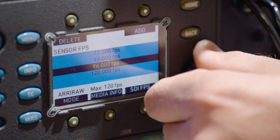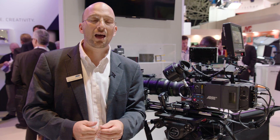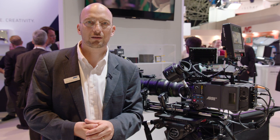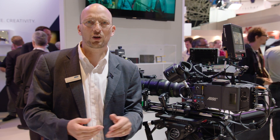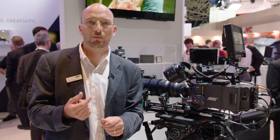We have improved image quality. Because of the defect pixel correction, we allow longer exposure times, and because of the noise reduction, we can shoot at higher sensitivity with less noise. There's a new look management in the Alexa, which consists of a new look file — the ARRI Look File 2 — which contains an ASC CDL, the color decision list, as well as a 3D lookup table.